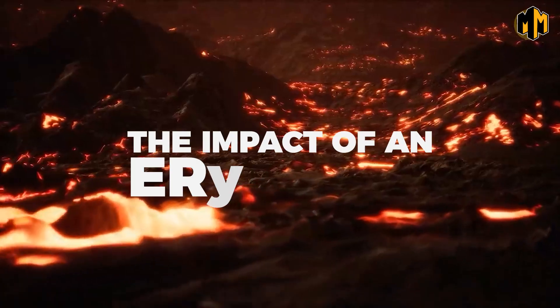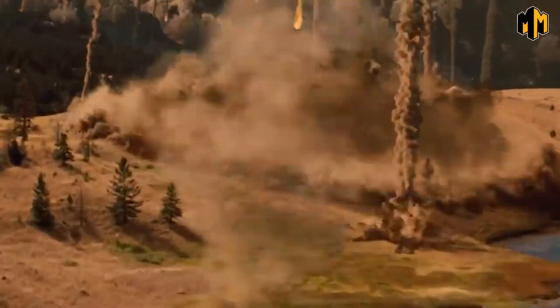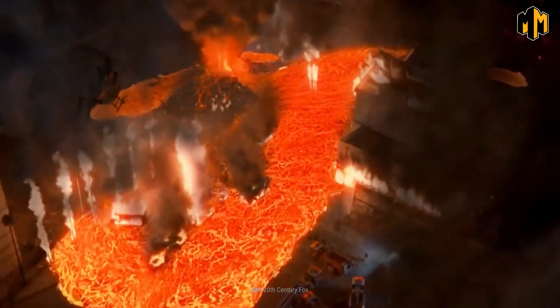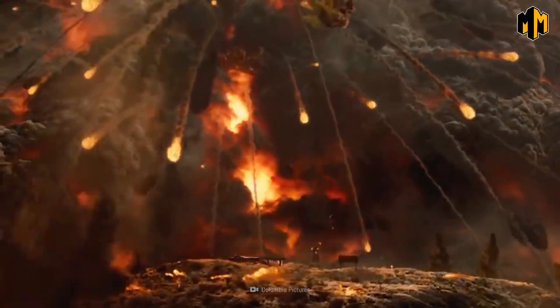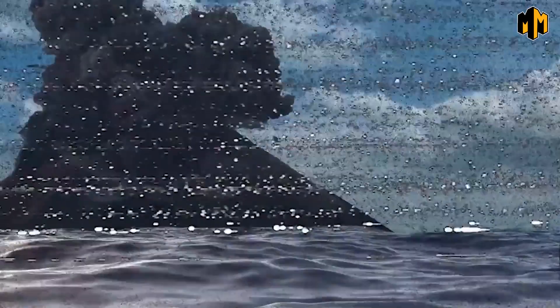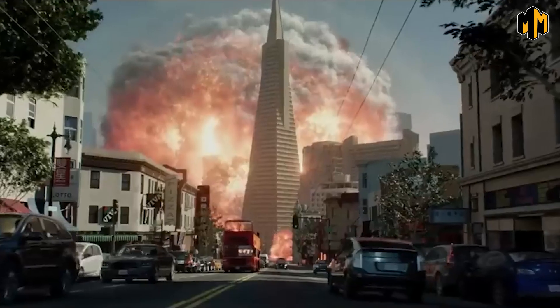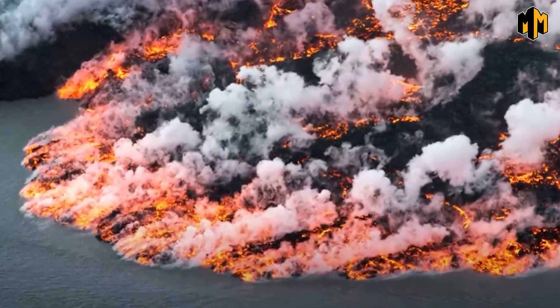An eruption at Yellowstone would be an unprecedented catastrophe, unlike anything we have ever seen. It's estimated that the energy released by the eruption would be equivalent to 2,500 times the eruption of Mount Etna — the highest active volcano in Europe — and 15,000 times more powerful than the largest nuclear weapon ever detonated, the Tsar Bomba, releasing an estimated 875,000 tons of TNT.